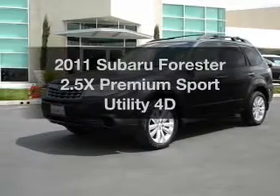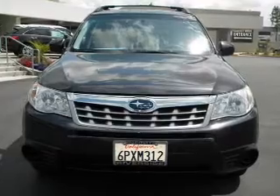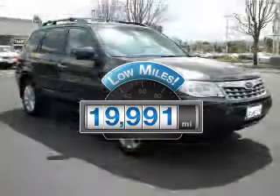Introducing the 2011 Subaru Forester — everything you need under one roof with this great vehicle. With low miles, this automobile will take you far and get you where you want to go.